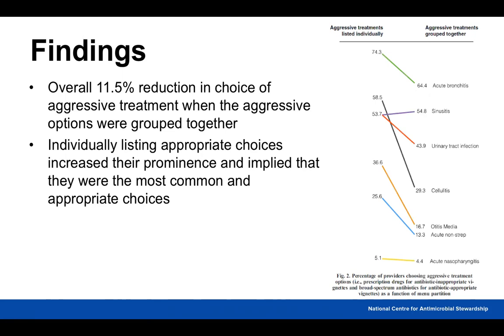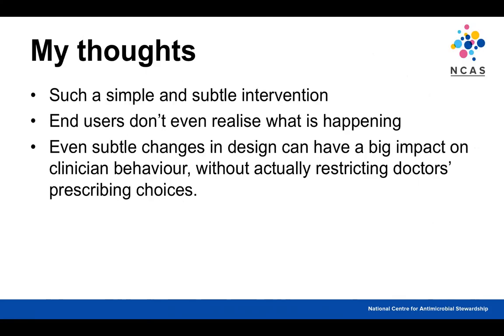The authors concluded that individually listing appropriate choices increased their prominence and perhaps implied to the reader that they were the most common and appropriate options, steering clinicians toward those choices. My thought on this paper was that it was such a simple and subtle intervention — nothing changed, everything was still there, nothing was buried or made more difficult. End users wouldn't have even noticed what was happening. Even very small subtle changes in design can have a big impact on clinician behaviour without restricting prescribing choices. And conversely, subtle changes can have a big detrimental effect depending on how they're designed.